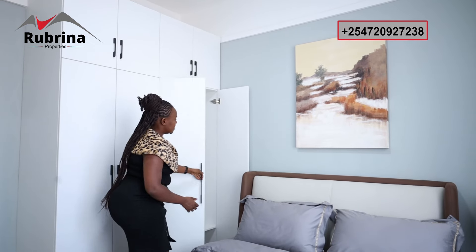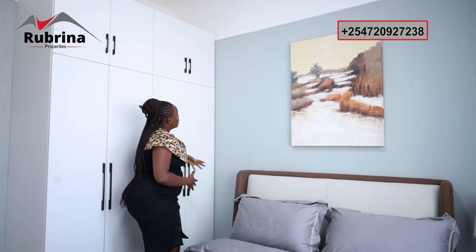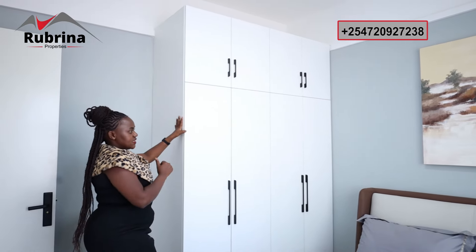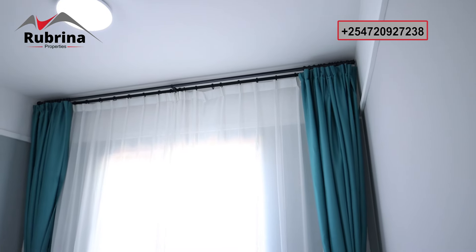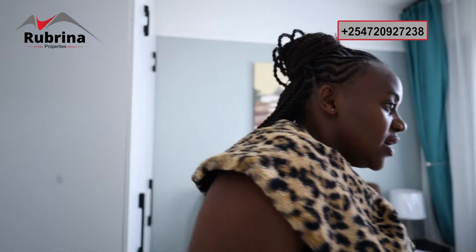There's plenty of storage in the wardrobe — you can hang your clothes and fold items in as well. It stretches the full width of the wall. There's a big window here keeping the room well lit, and this wall has plenty of outlets so you could mount your TV here.